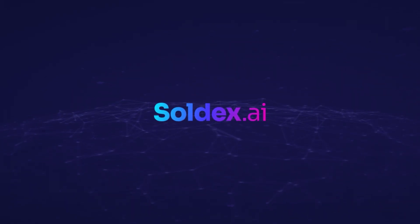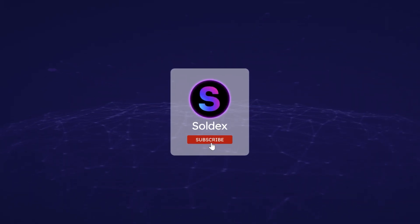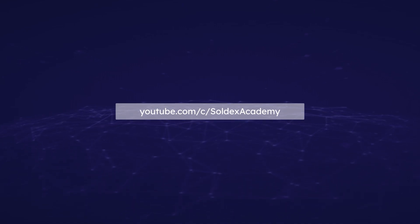Thank you for watching this video. Stay tuned for more crypto and DeFi content, and don't forget to check out our other videos on Soldex Academy.